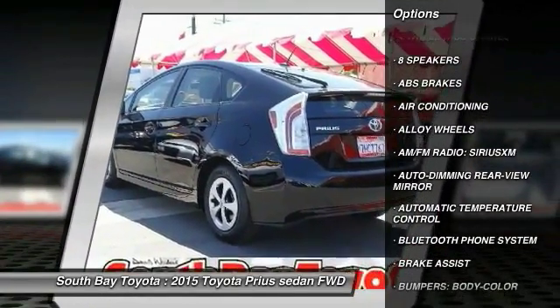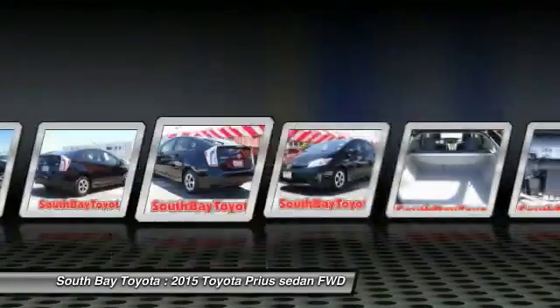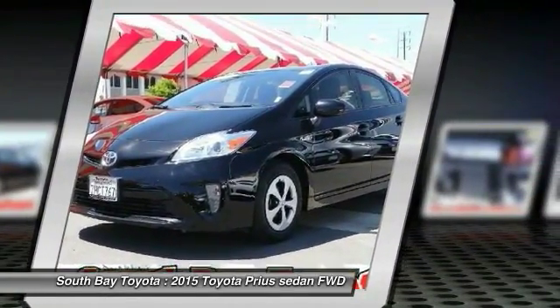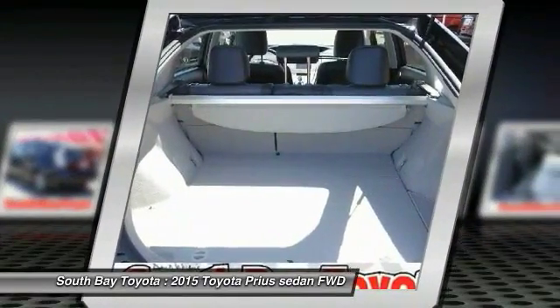Contact South Bay Toyota to schedule a test drive and take this 2015 Toyota Prius home today, or visit our showroom conveniently located at 18416 Southwestern Avenue, Gardena, CA.